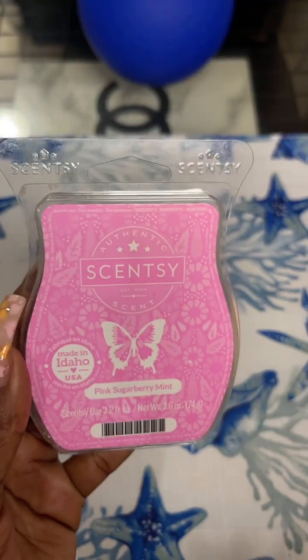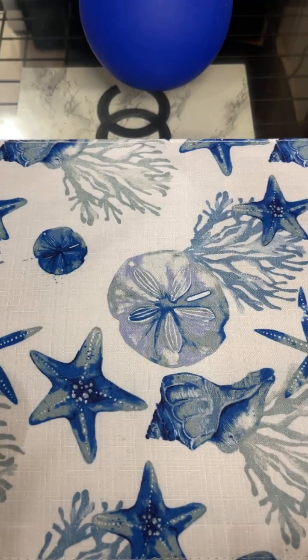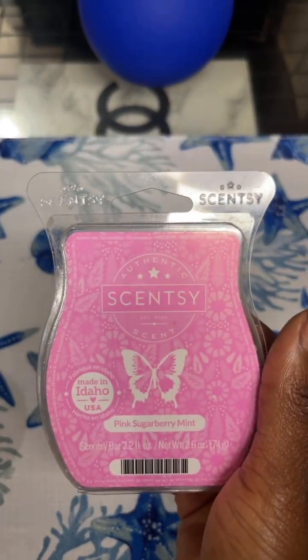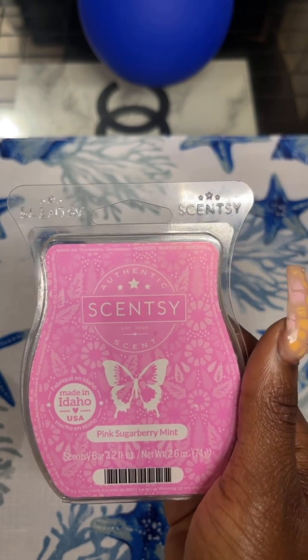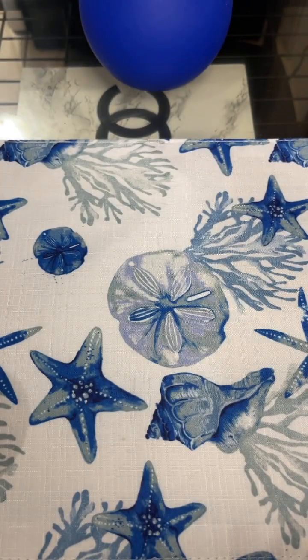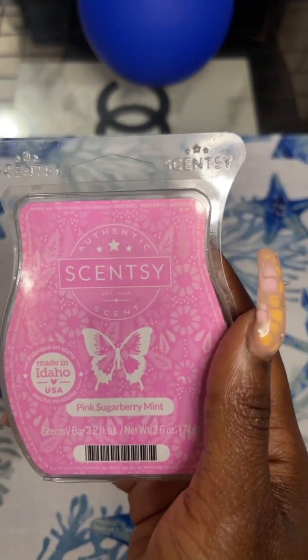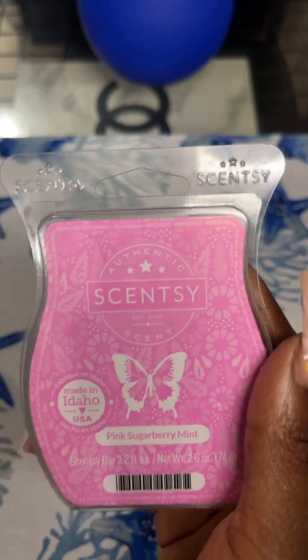Pink Sugarberry Mint from Scentsy is Plump Raspberry Dusted with Sugar and Peppermint. I love this one for bedtime. You know I love peppermints for bedtime or anytime, really. I will repurchase this one again. I actually got this one and the one I just showed you in the Scentsy warehouse sale.